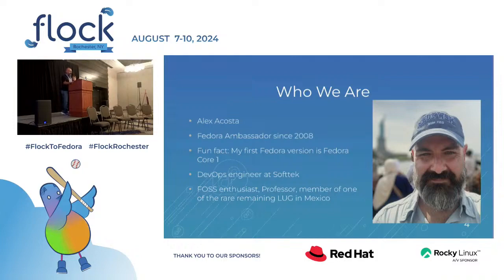My friends call me Alex. I've been contributing to Fedora since 2008. My first version is Core 1, and previous to that I used Red Hat 9. I work for a company called Softage as a DevOps engineer, and I'm a Linux enthusiast. I've been a professor and member of one of the remaining Linux user groups in Mexico.